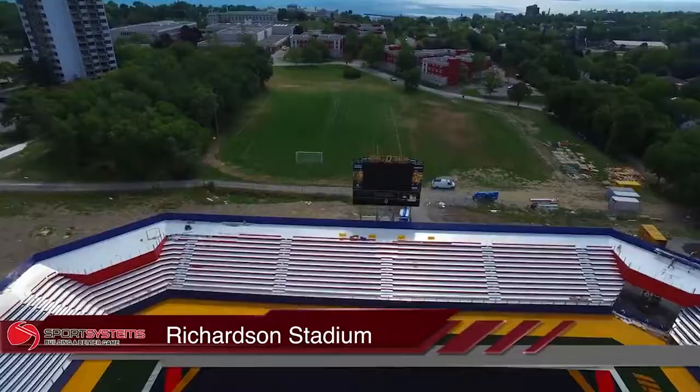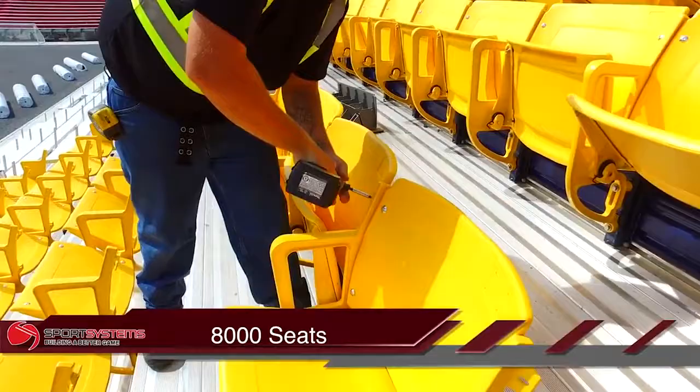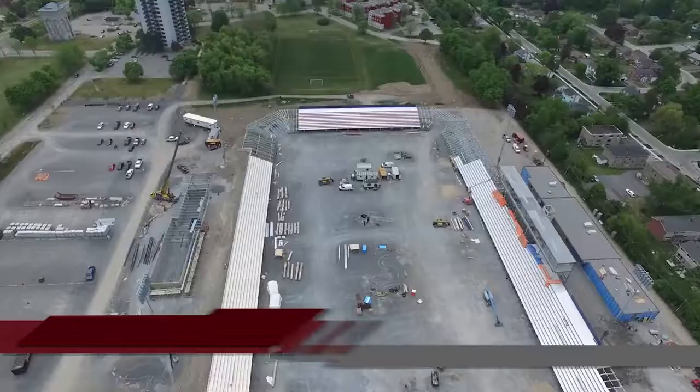The reason we're here today is to chat about the Queen's University Richardson Stadium project. The project is for the complete redevelopment of Richardson Stadium. Our role in it is the seating component, which represents about 8,000 seats.